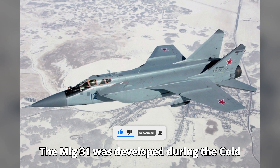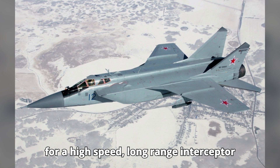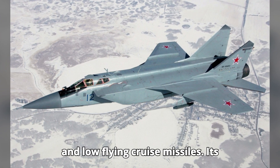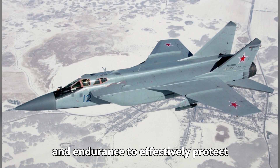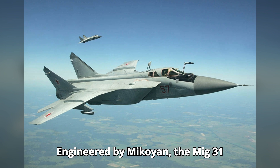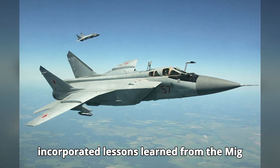The MiG-31 was developed during the Cold War to address the Soviet Union's need for a high-speed, long-range interceptor capable of countering strategic bombers and low-flying cruise missiles. Its predecessor, the MiG-25, was fast but lacked the necessary avionics and endurance to effectively protect Soviet airspace. Engineered by Mikoyan, the MiG-31 incorporated lessons learned from the MiG-25.